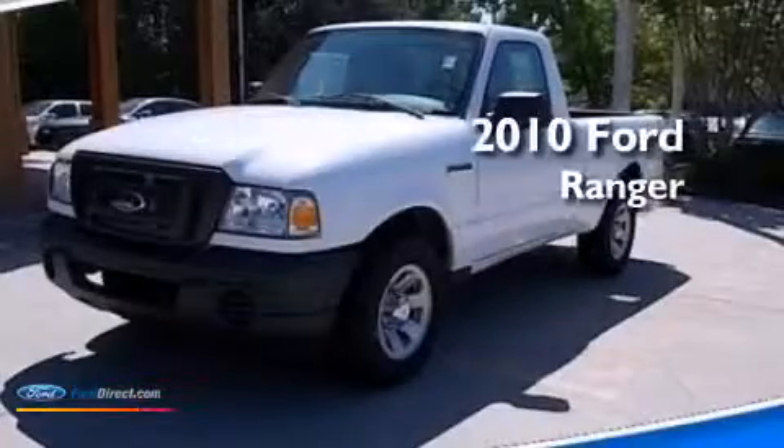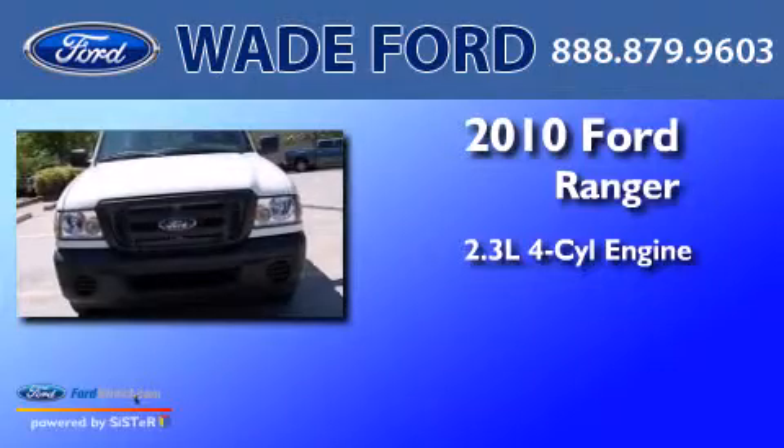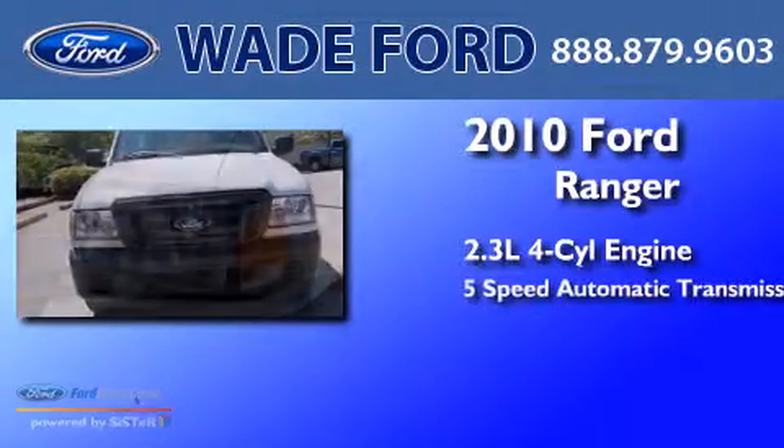This is a 2010 Ford Ranger. It features a 2.3 liter 4-cylinder engine and a 5-speed automatic transmission.